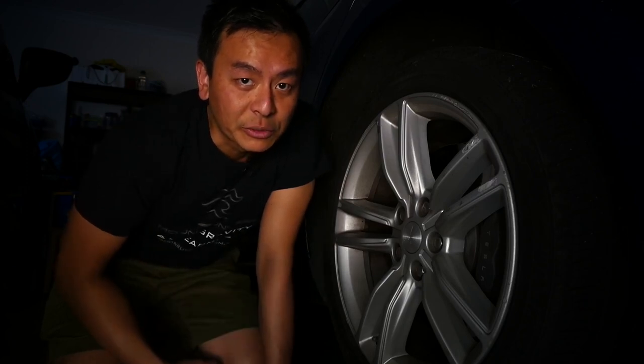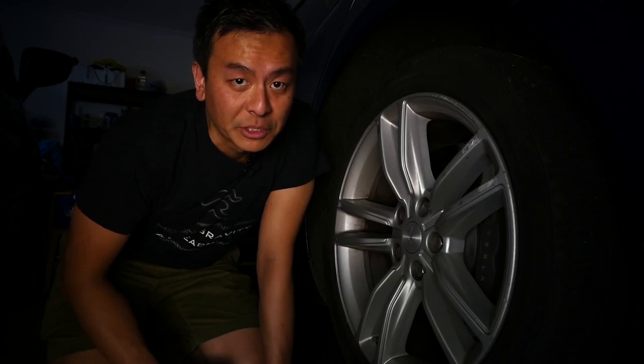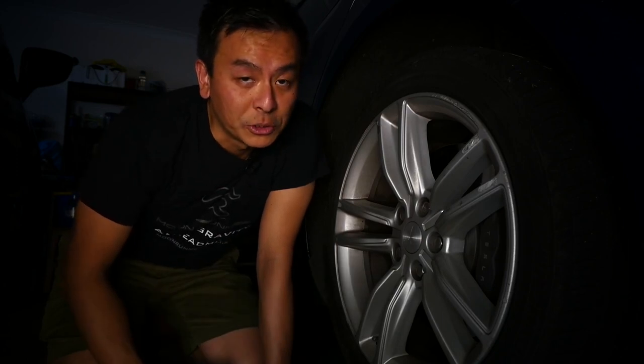Hey everyone, thanks for joining us on another Ludicrous Speed video. I'm on the floor of my garage today because I wanted to share with you an issue that cropped up this week on my way to work. This is Electric Blue — she is now almost two years old and has driven almost 40,000 kilometres.